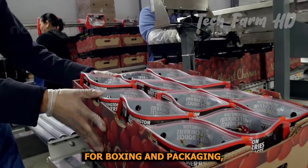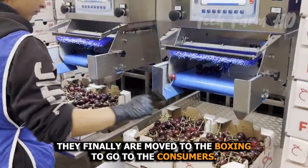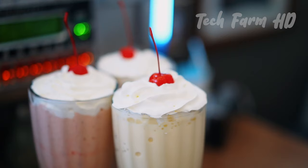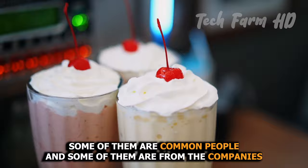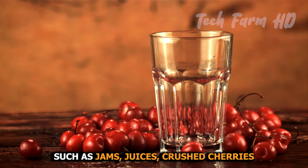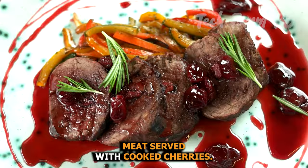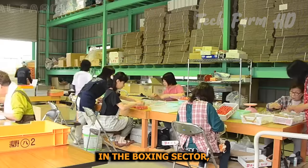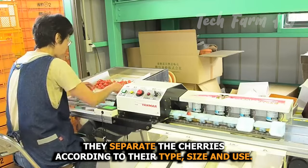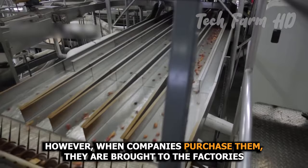For boxing and packaging, cherries are moved to the boxing area to go to consumers. Some buyers are common people and some are companies preparing different items such as jams, juices, crushed cherries, and meat served with cooked cherries in many hotels. In the boxing sector, cherries are separated according to their type, size, and use. When companies purchase them, they are brought to the factories for further processing.